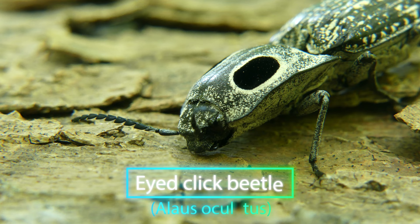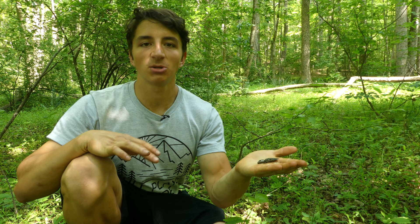This is the click beetle. If you think that this is a truly wacky looking organism, you are not alone. I remember seeing these all the time as a kid and having no idea what they were, and then of course I would go and pick them up, and they would make their distinctive clicking.